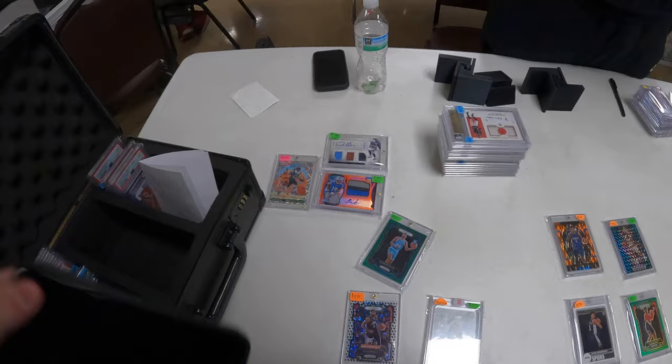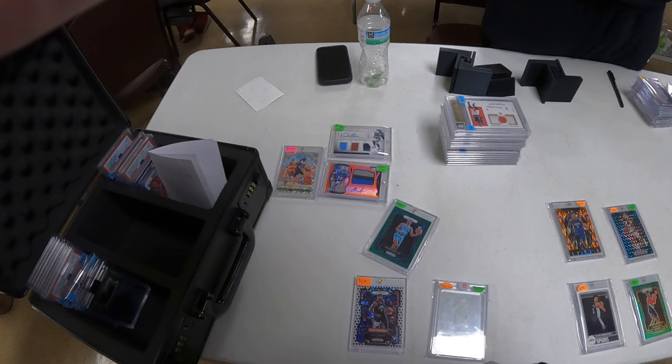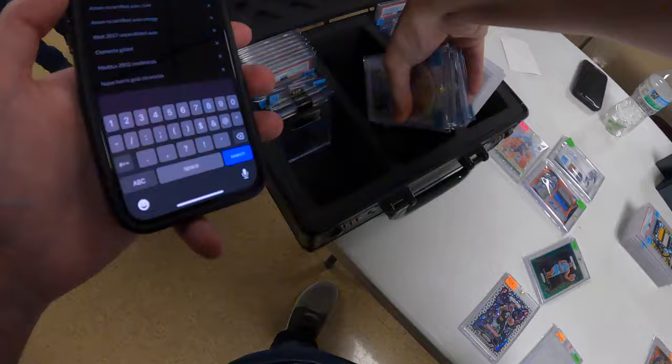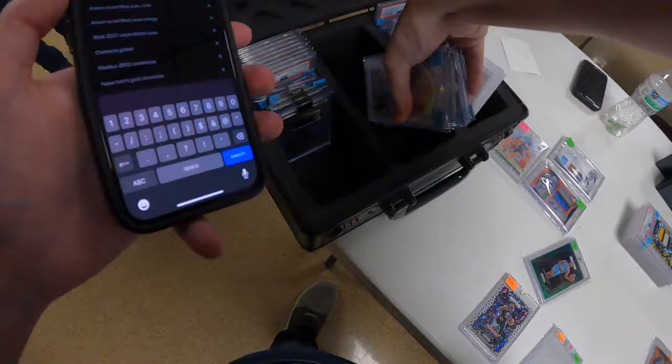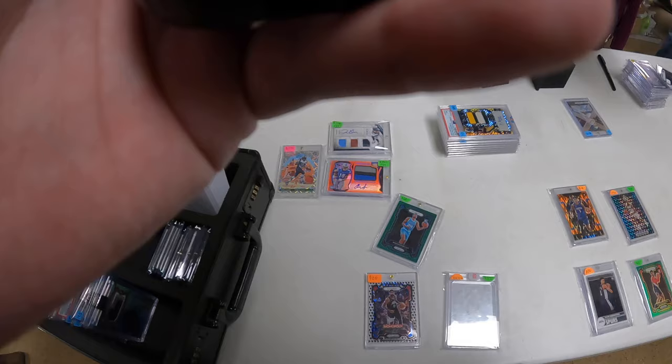I'm on my last little lap around the show. This gentleman is packing up for the day and tells me if I see anything I like we can try to work out a last-minute deal. He's also open to trades — I ask what he's looking for and he says mostly football, some basketball. I'll pull out the one basketball card I have and all of my football to see what he likes. He has a retail storefront not too far away.